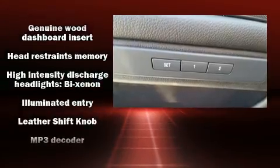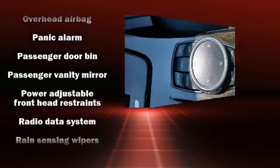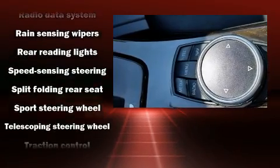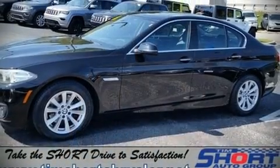BMW ensures the safety and security of its passengers with equipment such as head curtain airbags, anti-whiplash front head restraints, a panic alarm, an emergency communication system, and four-wheel disc brakes with ABS. Sophisticated all-wheel drive assures superb handling in any weather condition.